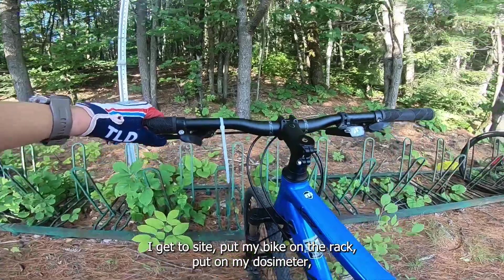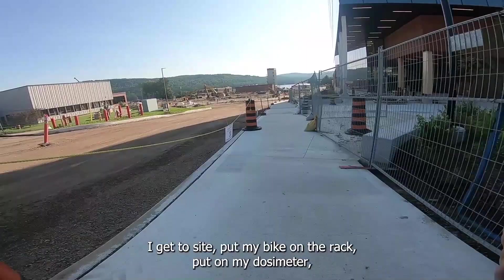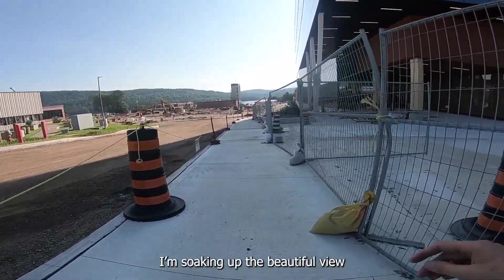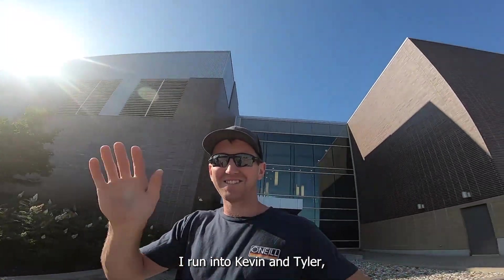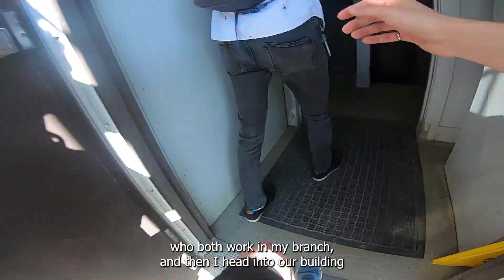I get to site, put my bike on the rack, put on my dosimeter and start walking down to my building, soaking up the beautiful view as I walk past the new Science Collaboration Center. I run into Kevin and Tyler who both work in my branch, and then I head into our building — home sweet home — here we are in my office.